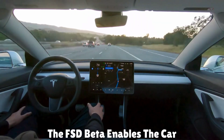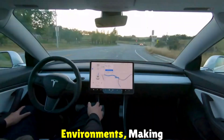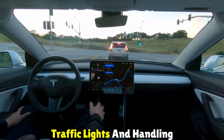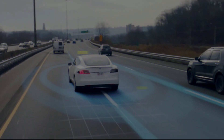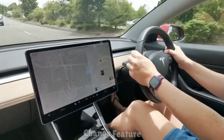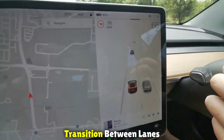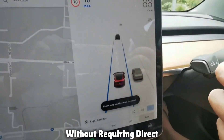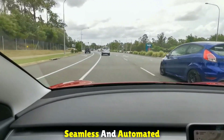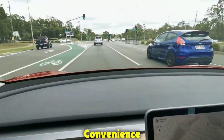The FSD Beta enables the car to navigate complex city environments, making decisions like stopping at traffic lights and handling intersections. Number two: Automatic Lane Change. With the Automatic Lane Change feature, Tesla vehicles are now equipped to smoothly transition between lanes without requiring direct driver intervention, contributing to a more seamless and automated driving experience, enhancing both safety and convenience.